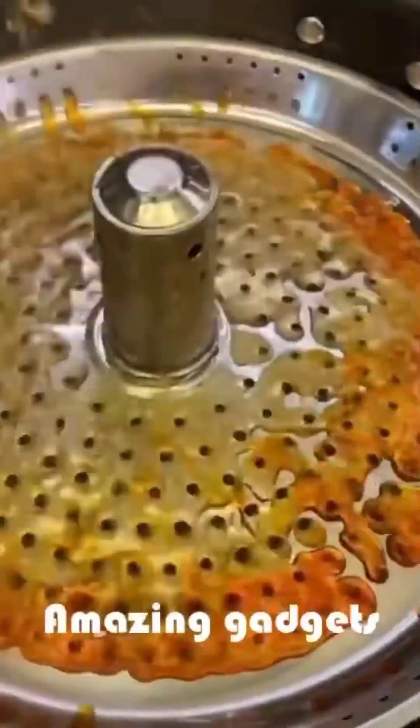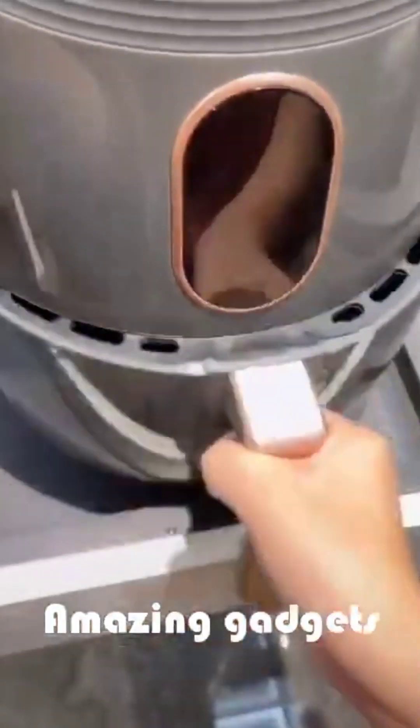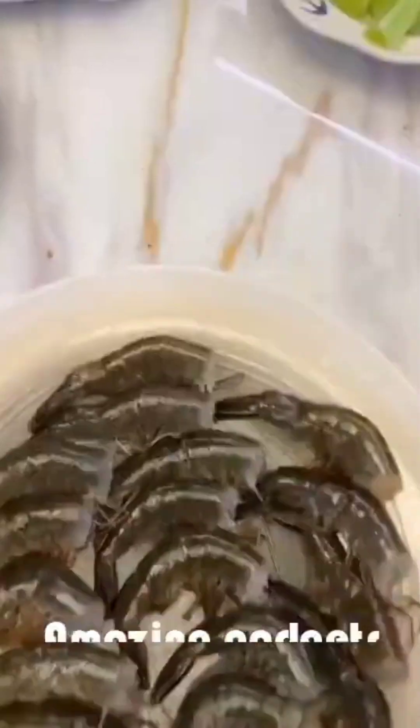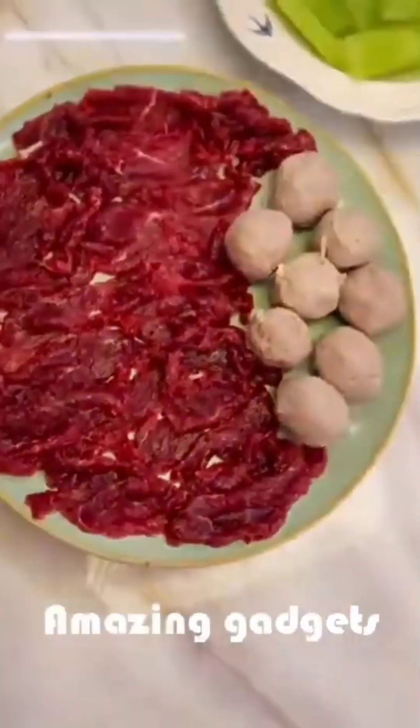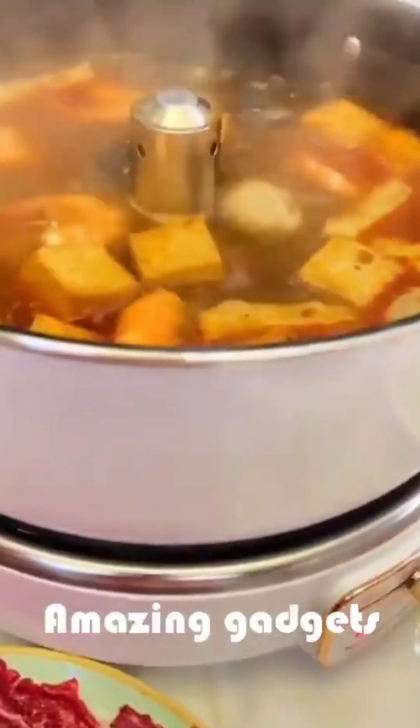We've got this frying pan and this nice oven you can use for cooking — it's really cool. Another blender.